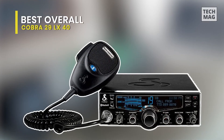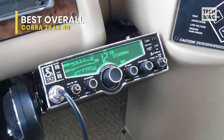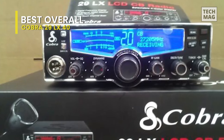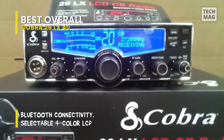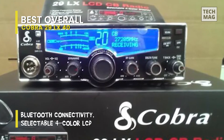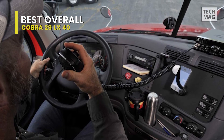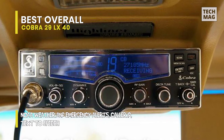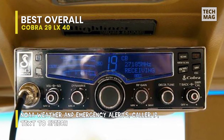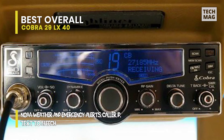Drivers, dispatchers, and hobbyist off-roaders can stay connected with the Cobra 20LXBT CB radio. This unit not only lets you communicate through CB radio, but you can connect it to your phone through Bluetooth so you can make hands-free calls or send texts without taking your eyes off the road. It also features caller ID announcements, text-to-speech, and the capability to read emails aloud so you can stay up to date on routes, timetables, and other travel data. With 10 NOAA emergency weather channels, you'll receive alerts and alarms when dangerous storms are in the area to help keep you safe while traveling.